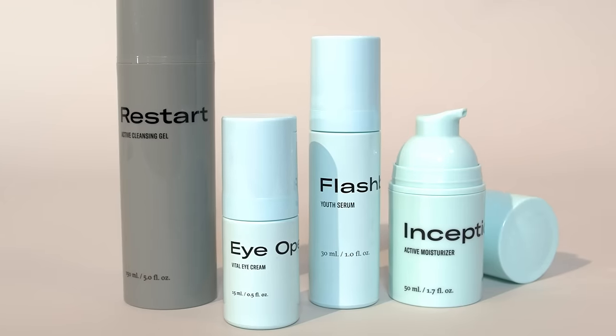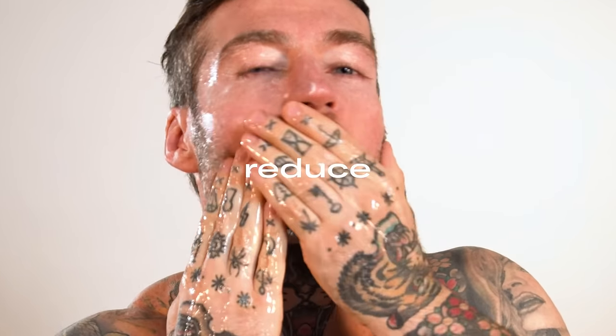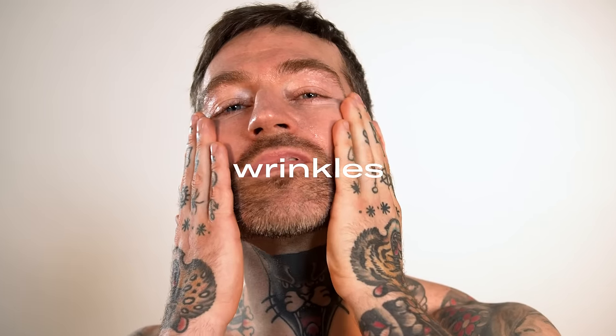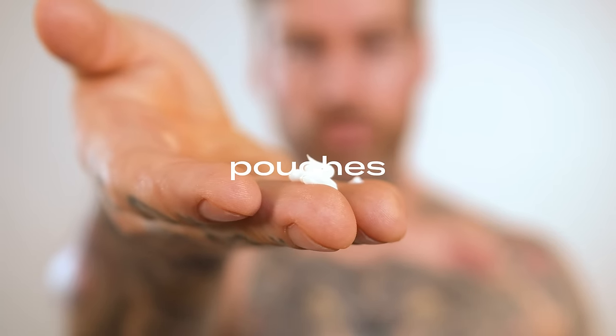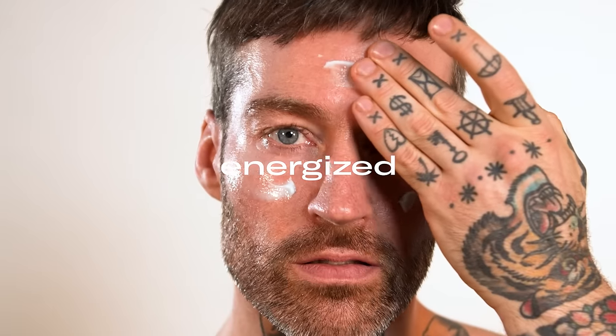Meet the Time Traveler, a four-step routine powered by four products to reduce and prevent the visibility of wrinkles, dark circles, and pouches around the eyes, leaving your face looking healthy and energized.